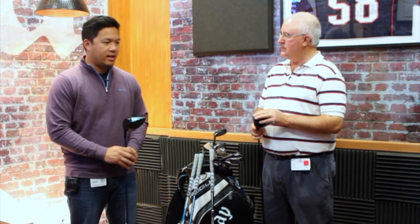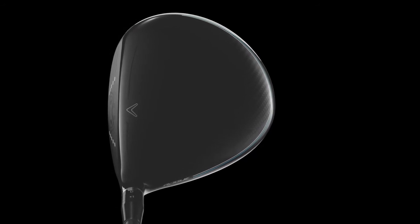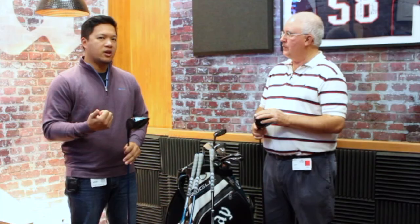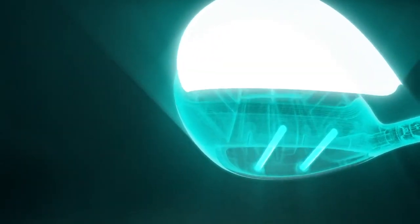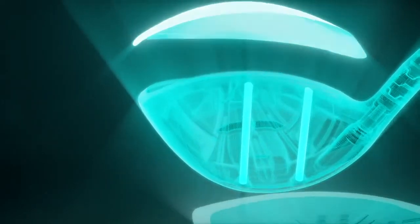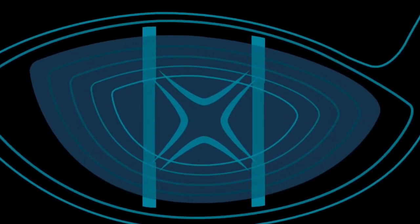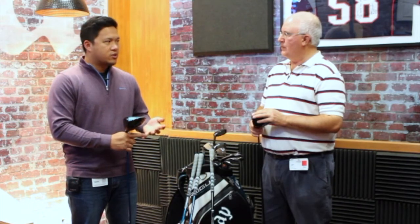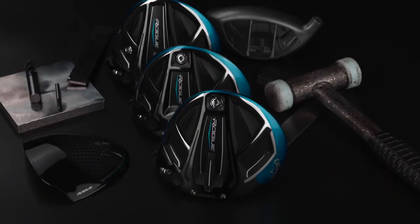We've decided to up the ante for 2018 and really push the boundaries and break through. We've come out with the Rogue line of products that feature some key technologies that really build upon what we had done last year on the Epic driver. So increased Jailbreak technology, a better carbon composite, and a much bigger footprint that increases the MOI of the new Rogue driver. With Jailbreak, it's still here but there have been some tweaks — more of an hourglass kind of shape making ball speed much quicker, the weight of the bars much lighter, and that combination really packs a better punch and increases the Jailbreak effect in these drivers.